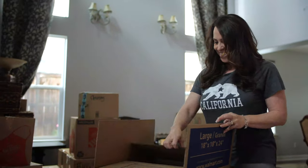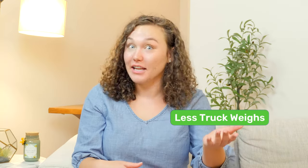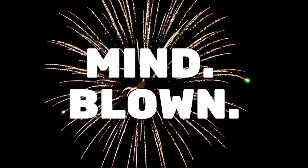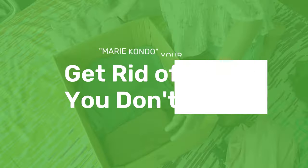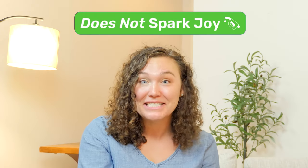First up, lighten your load. The less you have, the less your truck weighs. The less your truck weighs, the less fuel it burns. Declutter your entire home — only keep the things you need, because one thing that does not spark joy is expensive gas prices.